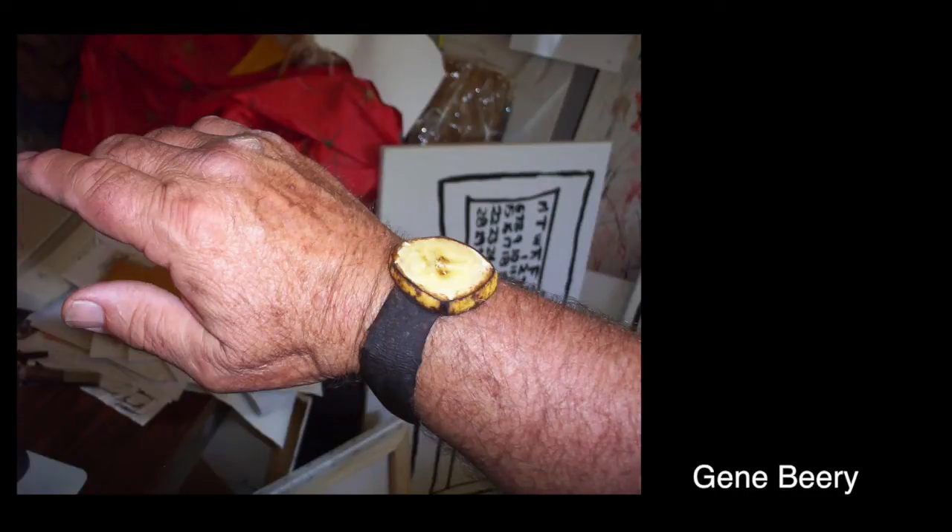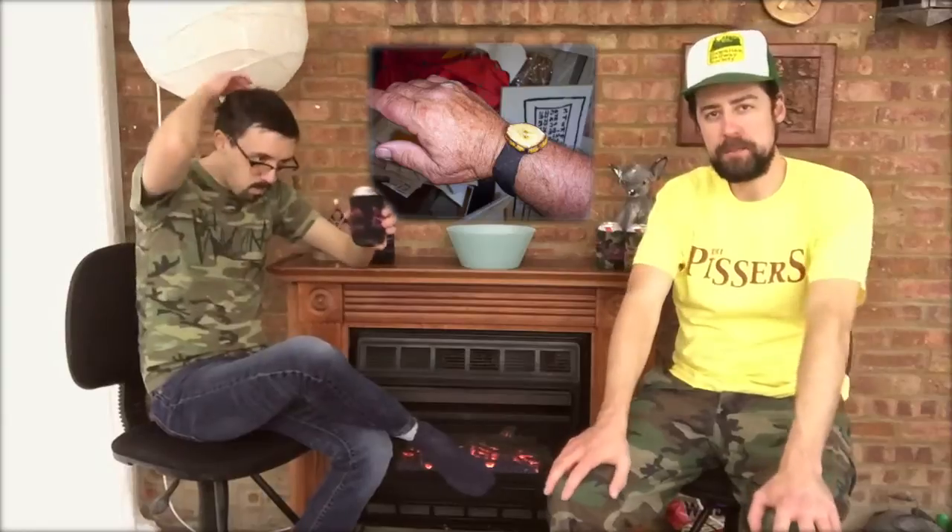This is not art. This is not successful. It's a banana watch. I have to agree. I think this guy, Gene Beery, is basically taking a piss on contemporary art by saying, hey, this looks like a sculpture or an artistic photograph, but really it's fashion design. It's not fine art, it's not contemporary art. This should be in a fashion design magazine. It's a wilted banana watch is all it is.